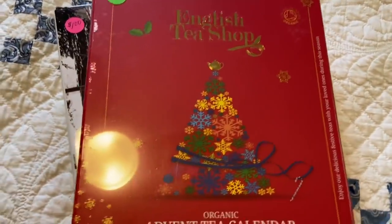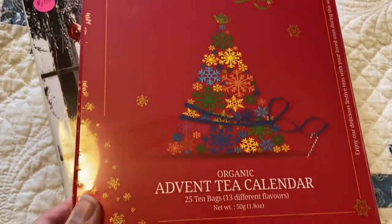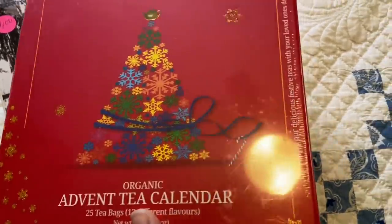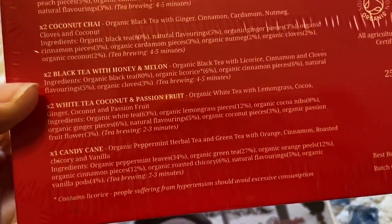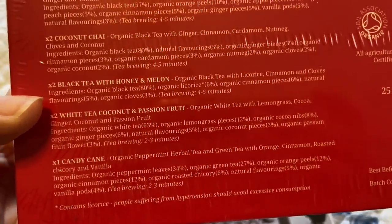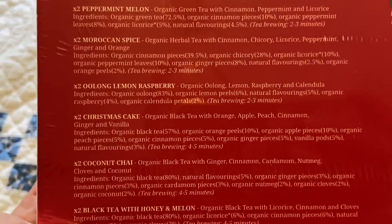I found this brand new wrapped box for $2 — English Tea Shop. It is an advent calendar. It's got 13 different flavors of tea. They're all organic and they sound really good. We have candy cane, which is a peppermint with orange, cinnamon, chicory and vanilla, white tea, coconut and passion fruit, honey and melon, coconut chai, Christmas cake. I'm so glad I grabbed this.